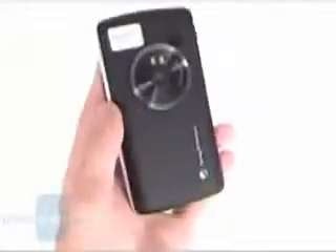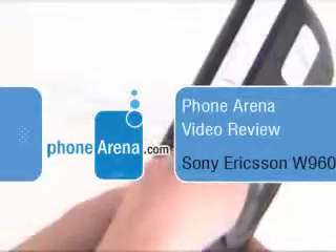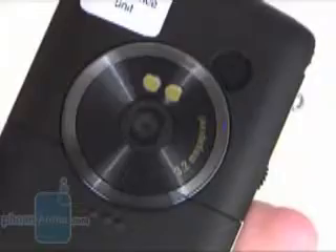This is the video preview of the Sony Ericsson W960 Walkman, presented by phonearena.com. This is the 8GB model successor of the W950, also with UIQ, but now with a 3 megapixel camera and an additional one for video calling.